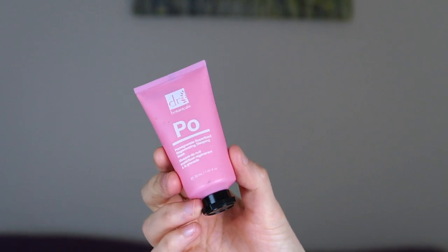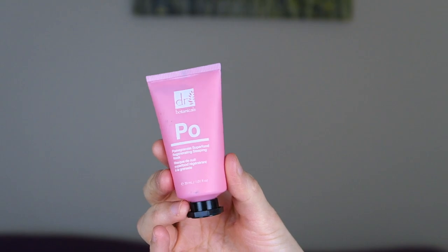Also from my April Glossy Box is the Dr. Botanicals Pomegranate Superfood Regenerating Sleeping Mask. It's quite small — I don't think it's the full size. This is a facial mask you put on at nighttime and leave overnight, then wash your face in the morning. It's not a clay mask — it reminds me of a thick moisturiser. It works so well; my skin in the morning is so soft. It's not really about cleansing or pulling out impurities — it softens the skin and makes it really smooth and great for makeup application. I've been using it a few times a week.